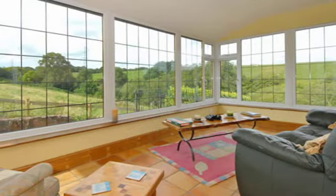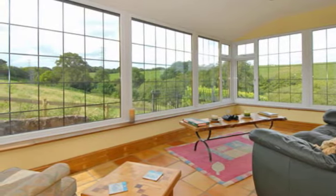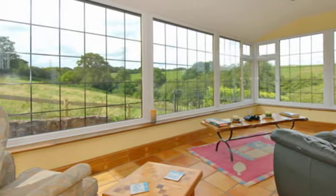The conservatory is of a UPVC double-glazed construction with a brick base, an inset welcome mat and double doors leading to the rear garden or patio area.